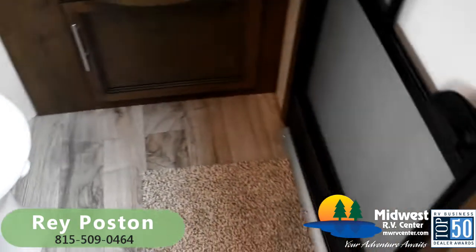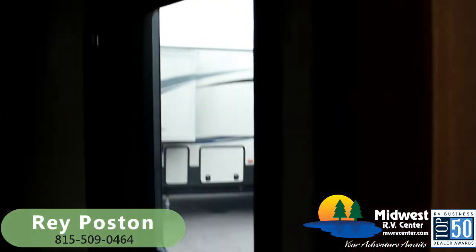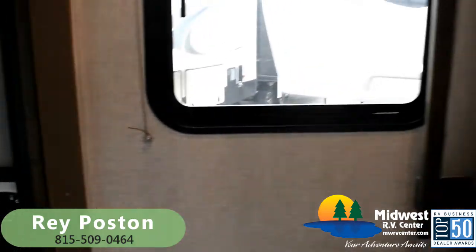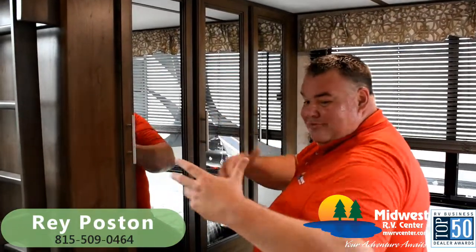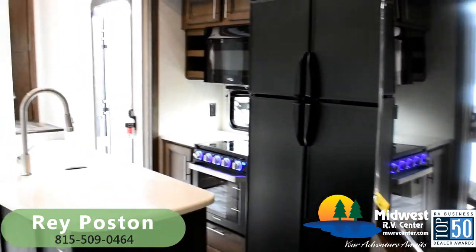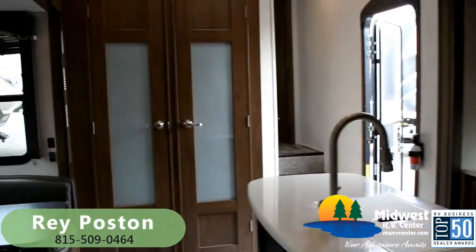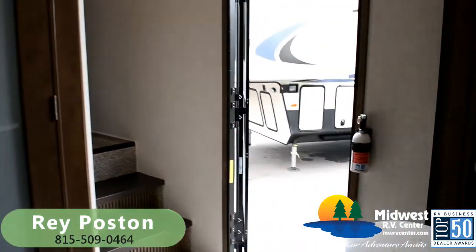We've got access to that bathroom from outside too, so if the kids are at the pool, the beach, or you've been out hiking all day — just run in here through this door, use the bathroom. You don't have to track all that water, mud, or dirt through the coach to get to the main bathroom. Cougar has really outdone themselves with this floor plan — I think this is going to be a great seller just because of the functionality of that back space.